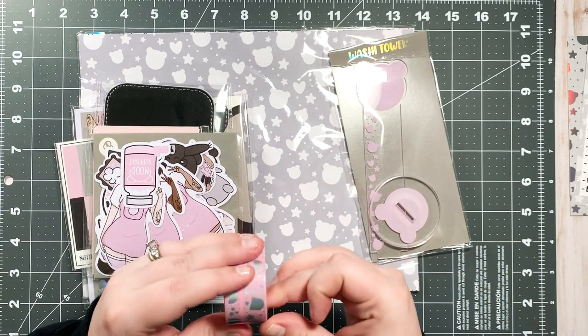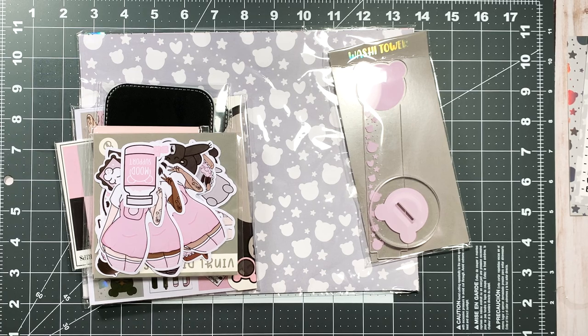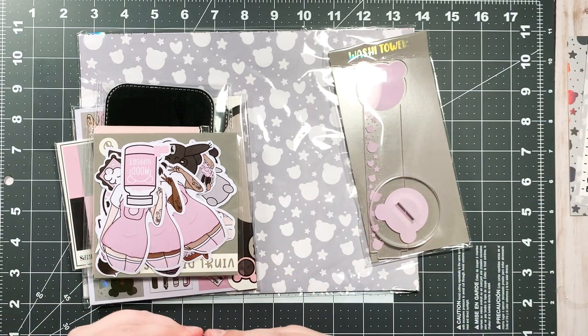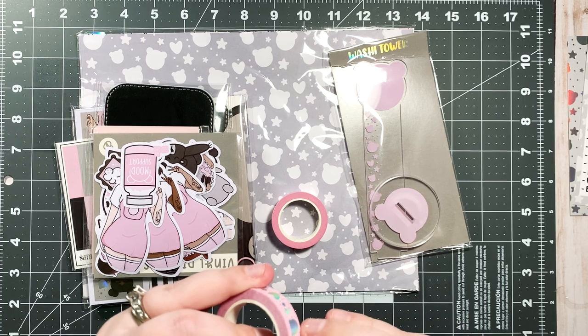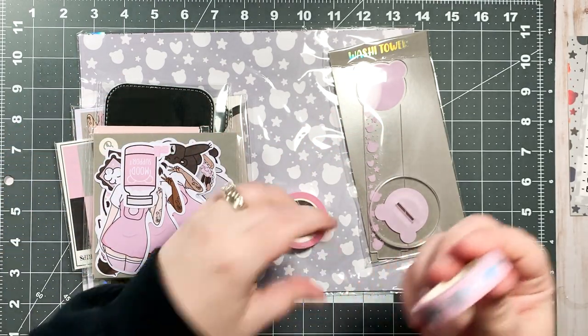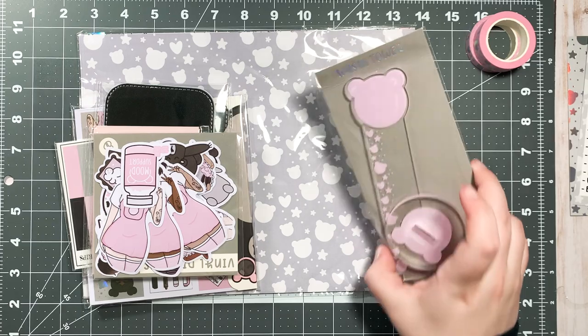We have the washi tape and this is my favorite shade of pink. Purple and black are my favorite colors but pink is up there — I'm just very picky about the pinks I like. This is my favorite pink, I'd call it bubblegum pink. And then this is the same pattern, I believe it's just bigger — absolutely beautiful. I'll put that right on my tower once I open it, which is now.